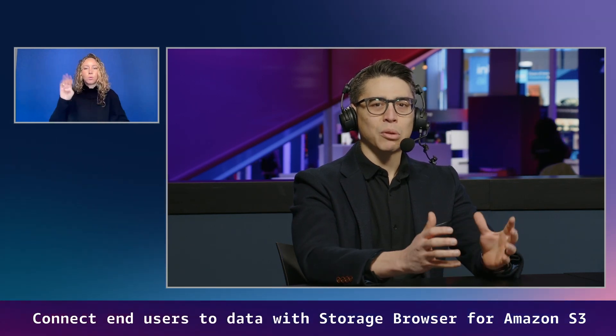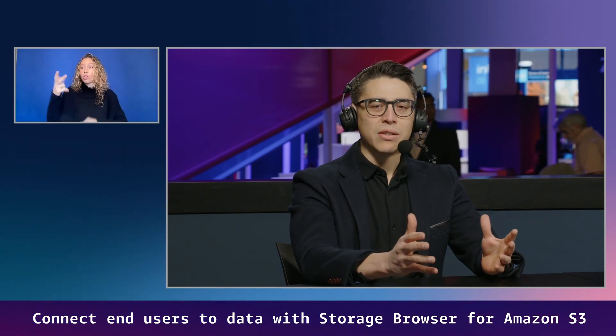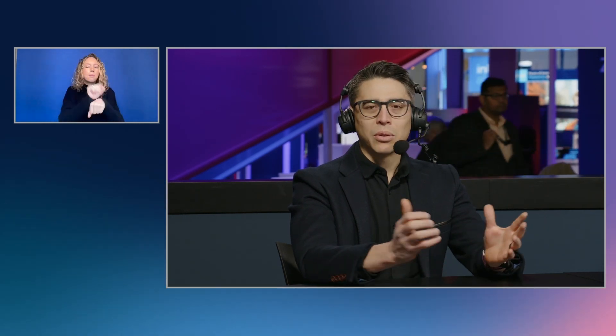We're talking S3 and Amplify — maybe giving people a little taster of what they're about to hear. So what is Storage Browser for S3? Really, Storage Browser for S3 is an easy way for customers to connect their end users with their data in S3 through the same applications they provide those end users today. In brass tacks, it's a React UI component that customers can add to their own web applications to provide a simple browser for their customers, third-party partners, or employees to browse, download, and upload data in S3.